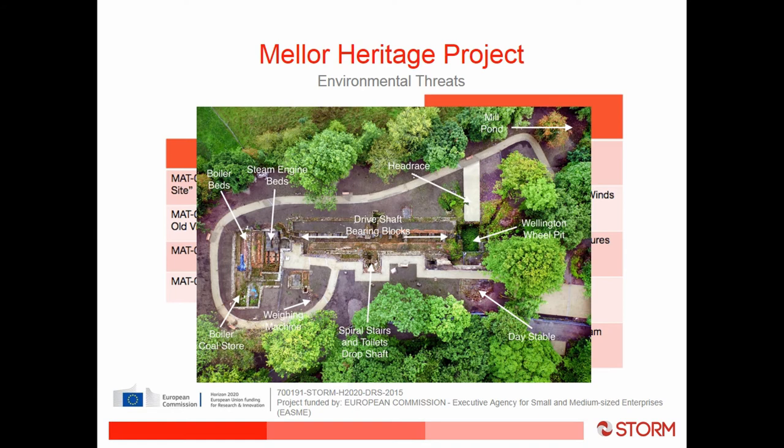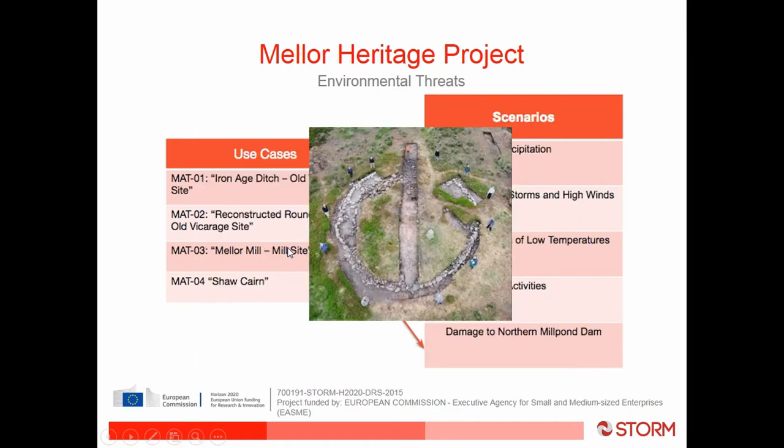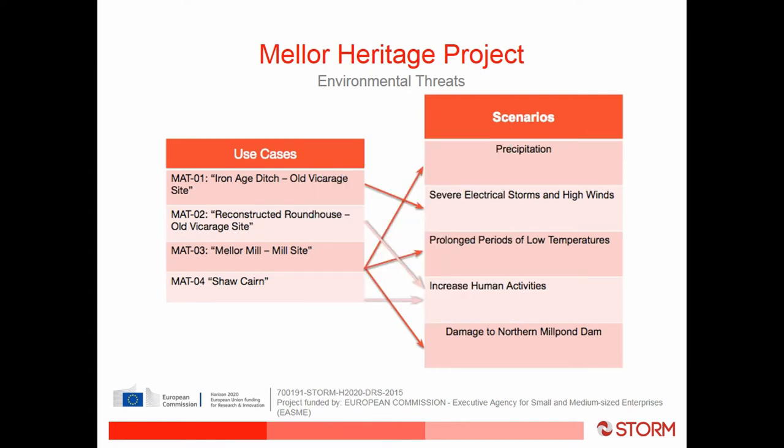At the mill site we have the entire foundations of the mill, which have been excavated and landscaped to allow people to visit. Here we're focusing on the Wellington wheel pit and the steam engine beds. We also have the Bronze Age burial at Shore Cairn on top of a hilltop. From the start of the project we were concerned with prolonged periods of low temperature and how freeze-thaw action would affect the masonry at the mill site, and also about flooding from heavy precipitation events into the future.